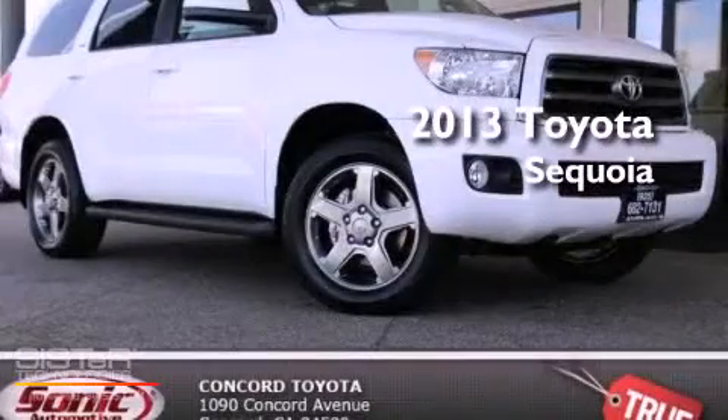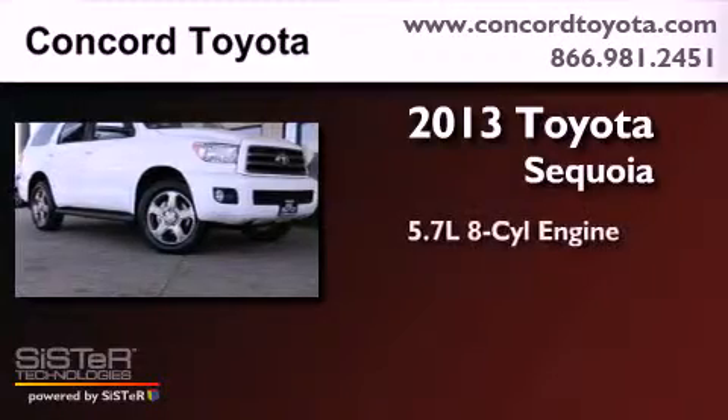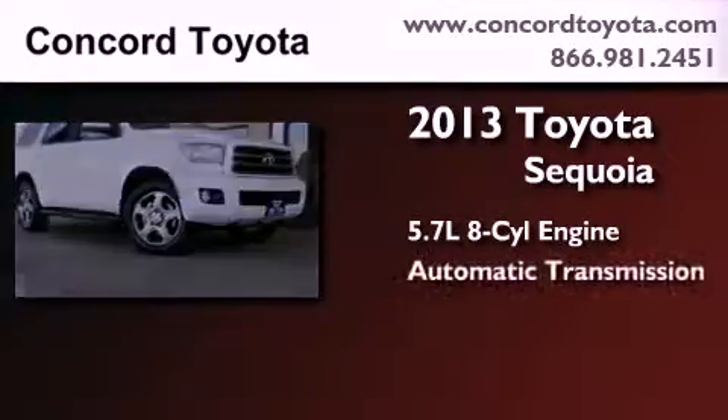This is a brand new 2013 Toyota Sequoia. It has a 5.7 liter 8-cylinder engine and automatic transmission.